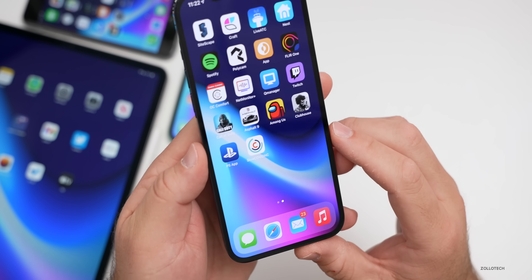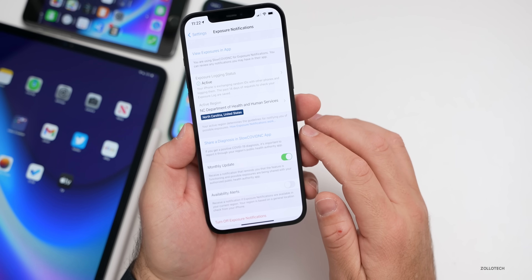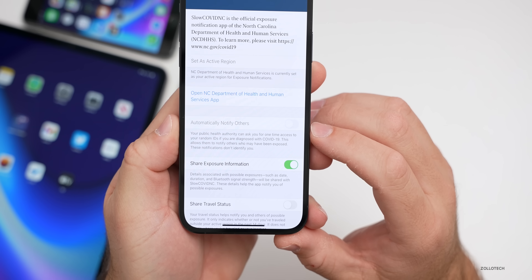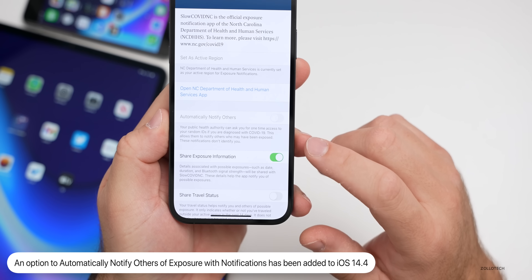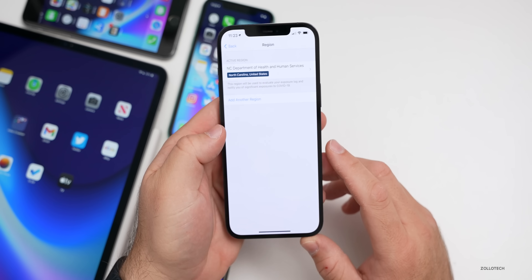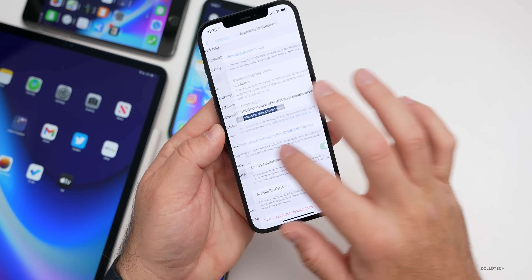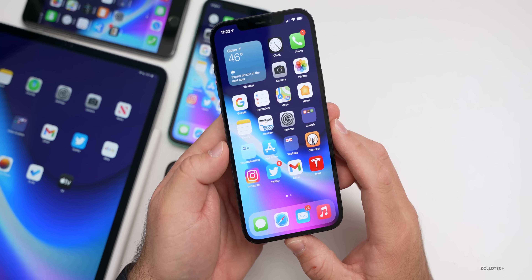There's also an update to exposure notifications. If you have one of the supported public health apps installed, you can now go to Settings, Exposure Notifications, tap the app, and you'll see a new option: 'Automatically Notify Others.' Your public health authority can request one-time access to your random IDs if you're diagnosed positive, to notify others who may have been exposed. This is opt-in only.